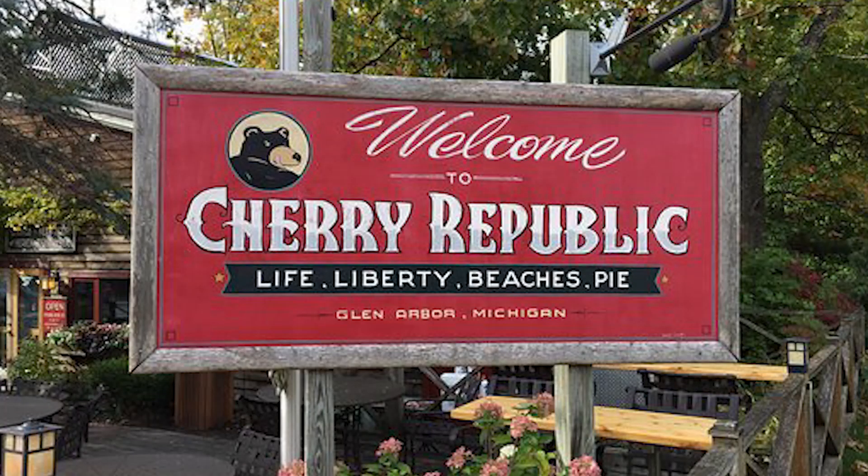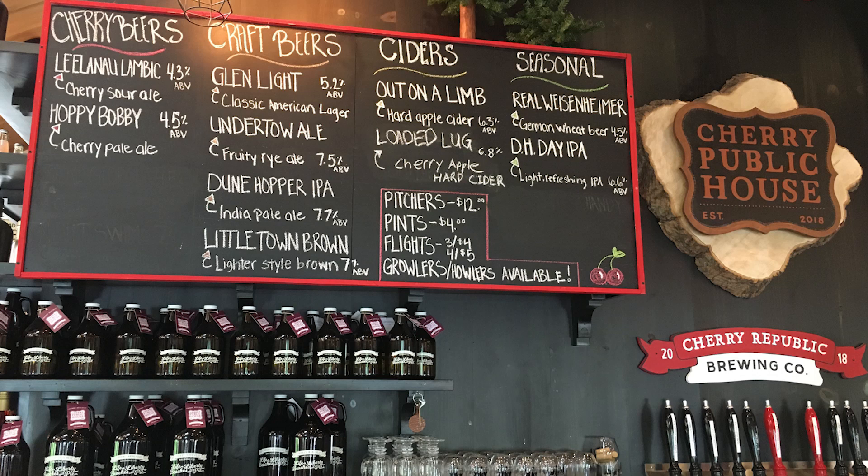Unprofessional. Important phone call — there's blooper number one. All right, take two. We're at the Acharya Public in Glen Arbor, Michigan. We're about to try four of their many beers on tap.